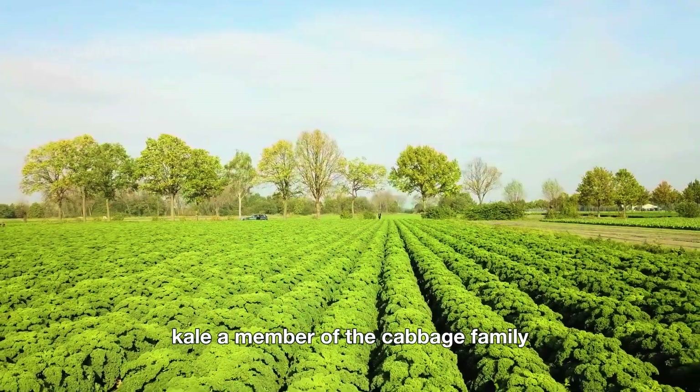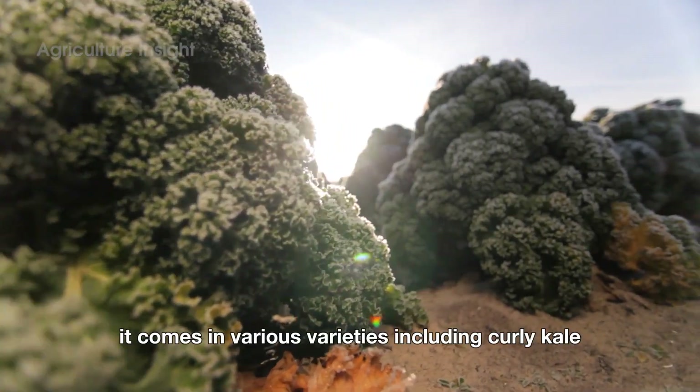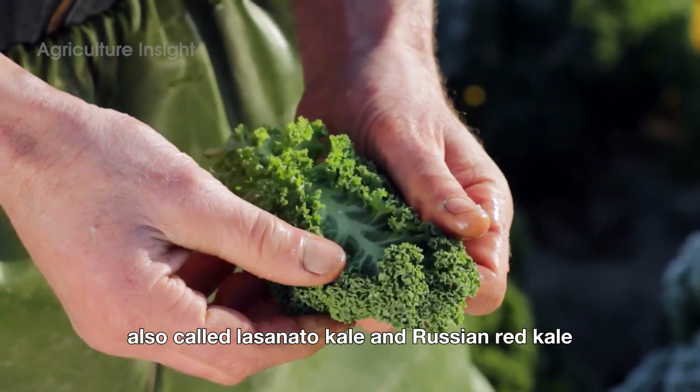Kale, a member of the cabbage family, is a hearty vegetable with thick, curly or flat leaves. It comes in various varieties, including curly kale, dinosaur kale — also called lacinato kale — and Russian red kale.